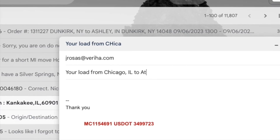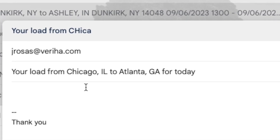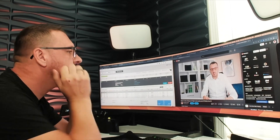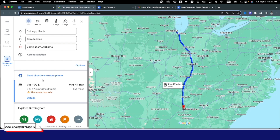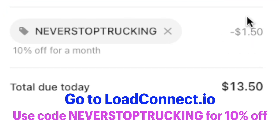Load Connect lets you email brokers with one click of a button. It includes your name, company info that you can customize, and load information. Instead of copying and pasting email addresses, typing load info into the subject and body, and switching back and forth between tabs, all of this is now done in a fraction of a second. You can find out more about these loads even while on the phone, eating, or watching YouTube. Load Connect also shows the load rate per mile and gets routing info from Google Maps directly from the DAT board, and it works with other load boards too. Get 50 first emails free and 10% off any subscription plan as a Never Stop Tracking subscriber.